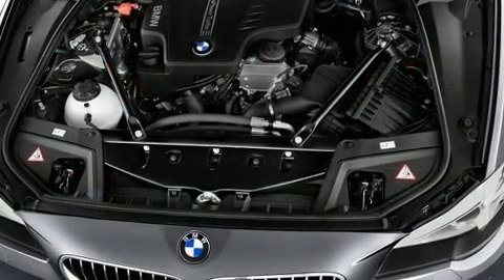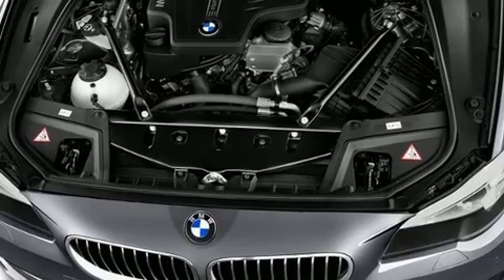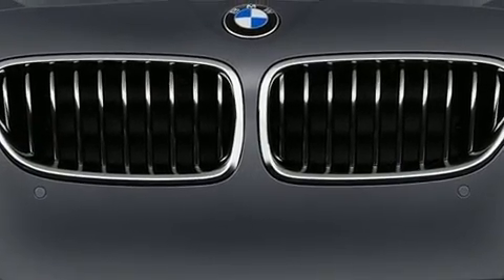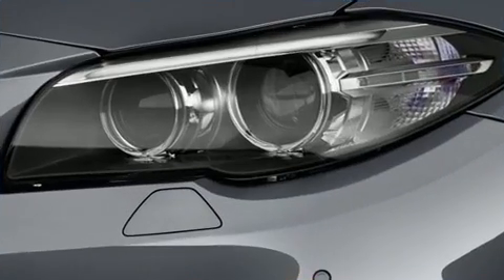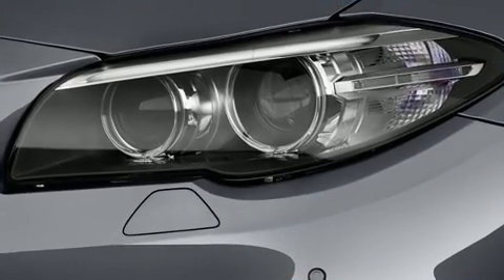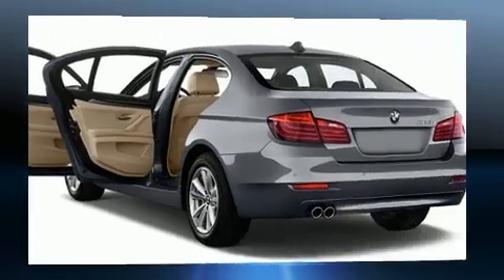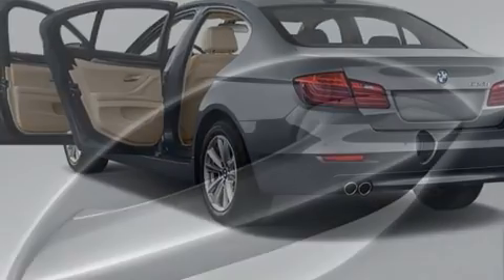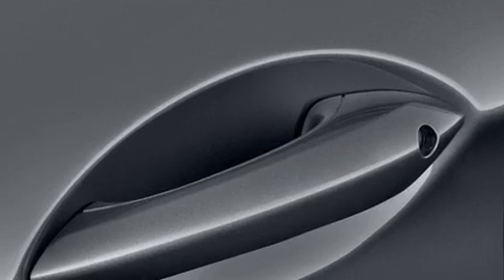Turbocharger technology provides forced air induction, enhancing performance while preserving fuel economy. It includes power seats, front and rear reading lights, one-touch window functionality, remote keyless entry, and seat memory. For drivers who enjoy the natural environment, a power moonroof allows an infusion of fresh air.